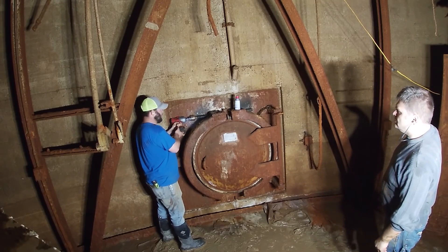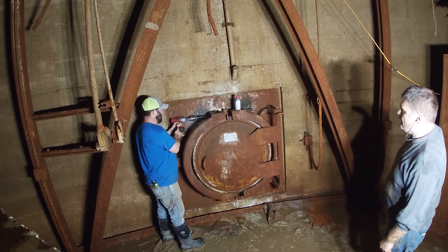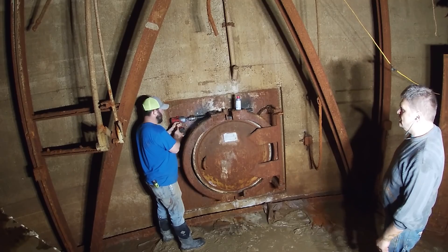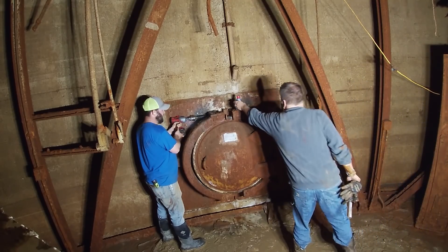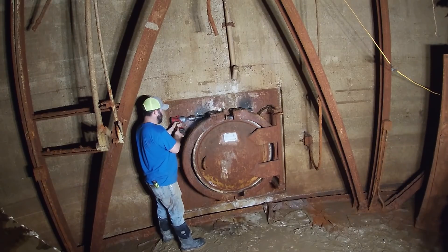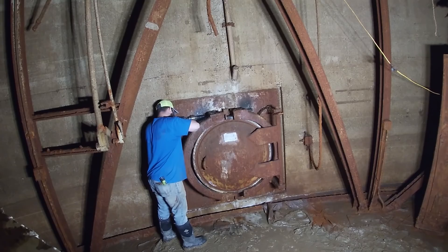Multiple people had suggested using a torch to heat it up, but the enclosed environment and not-great ventilation down there made a torch not an option at this time. We also absolutely did not want to cut any part of this, because it's a piece of history of the silo.